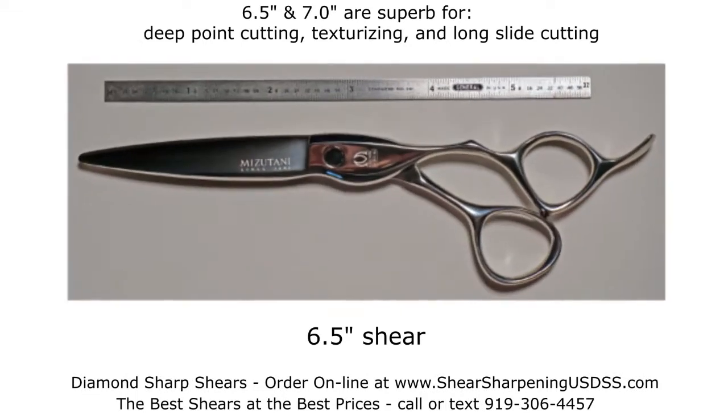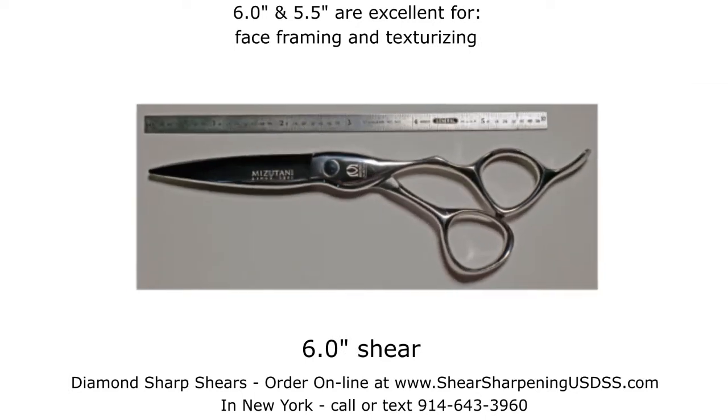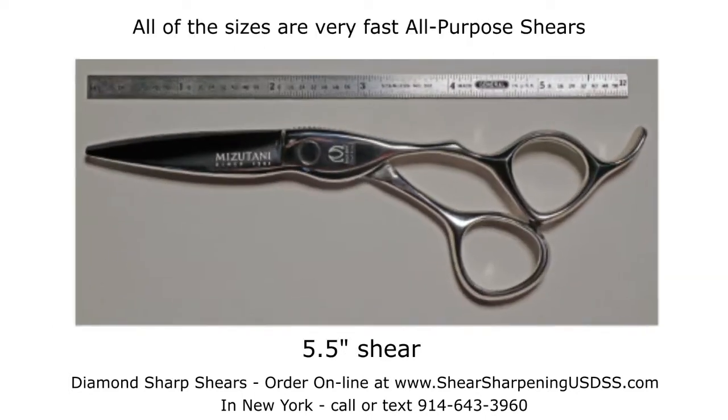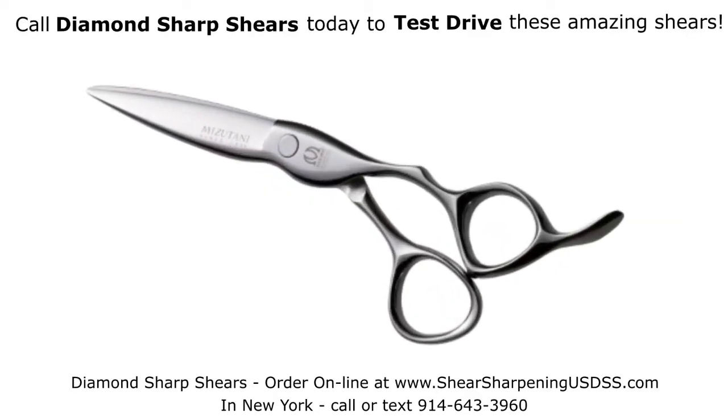6½ and 7 inch are very popular for deep point cutting, texturizing, and long slide cutting. 6 and 5½ inch are excellent for face framing and texturizing. All of the sizes are very fast, general purpose shears. Call Diamond Sharp Shears today to test drive these amazing shears.